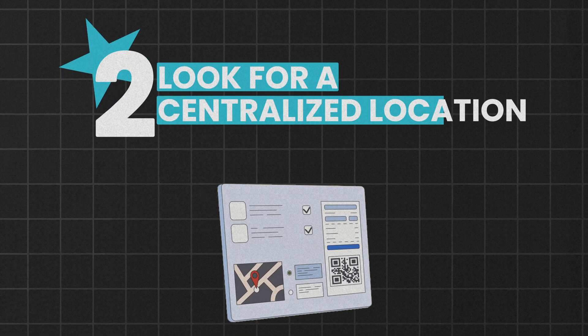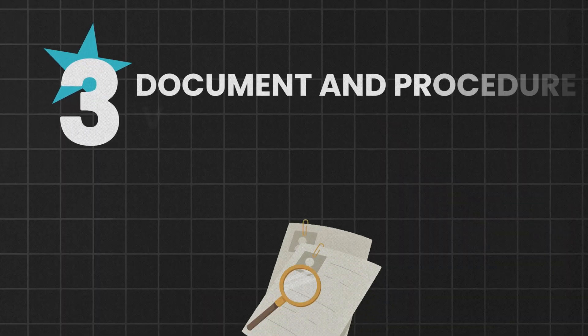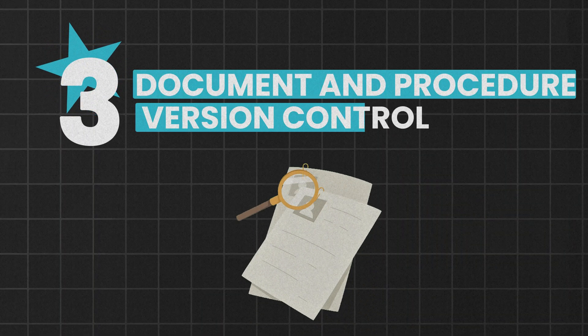Next, look for a centralized location to manage procedures so all your SOPs are in one place and everyone has access to the latest version. You'll also need document and procedure version control to keep track of revisions and make sure your team is working with the most up-to-date information.